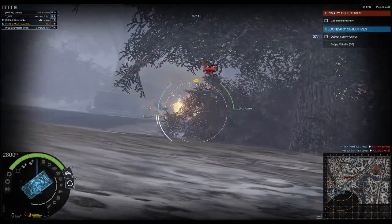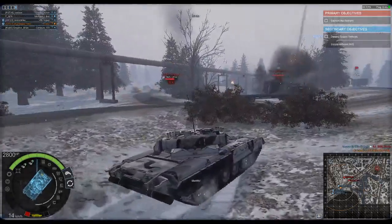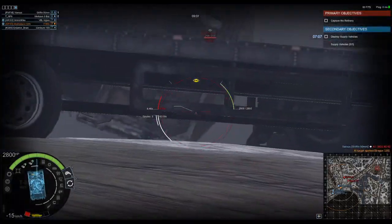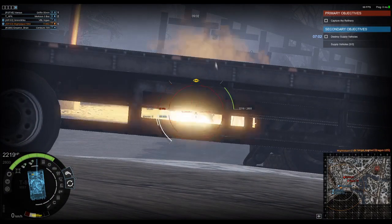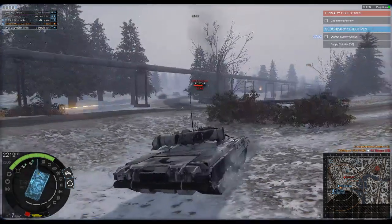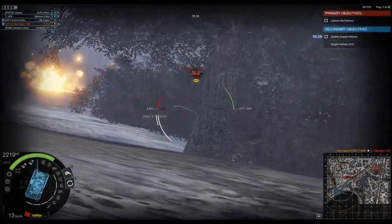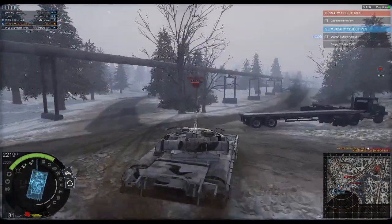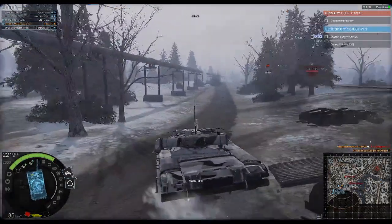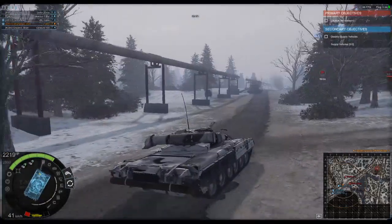The development of the T-80 would begin in 1967 and run until 1975. The T-80 was originally designed to replace the T-64; however, this wouldn't happen due to a number of factors including fuel consumption, cost, and reliability issues with the turbine engine.